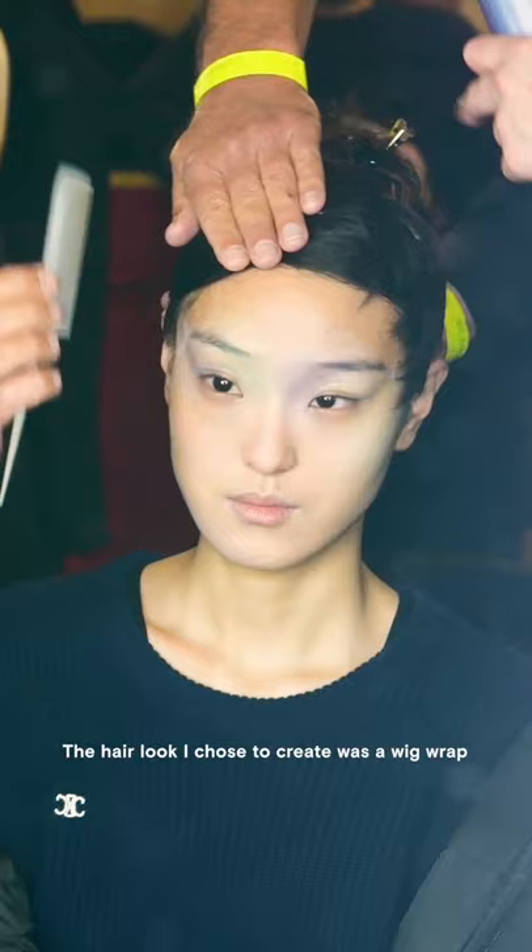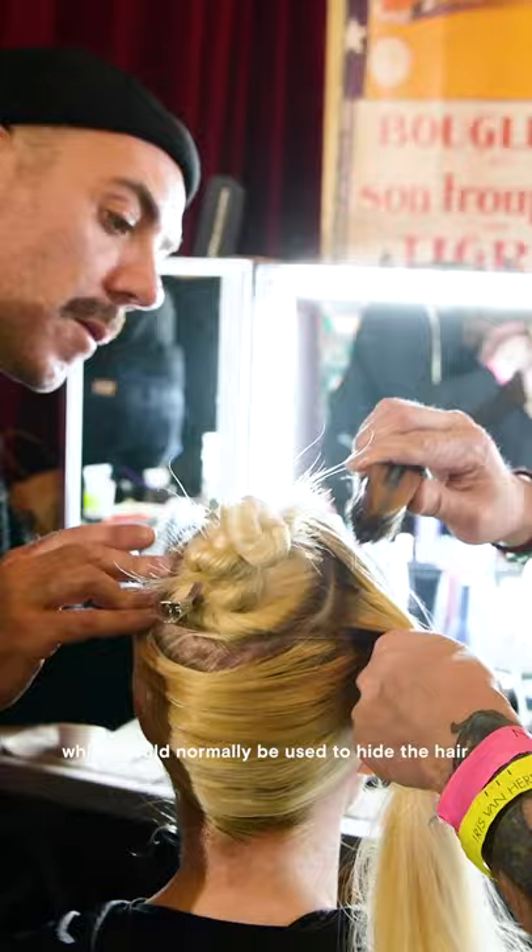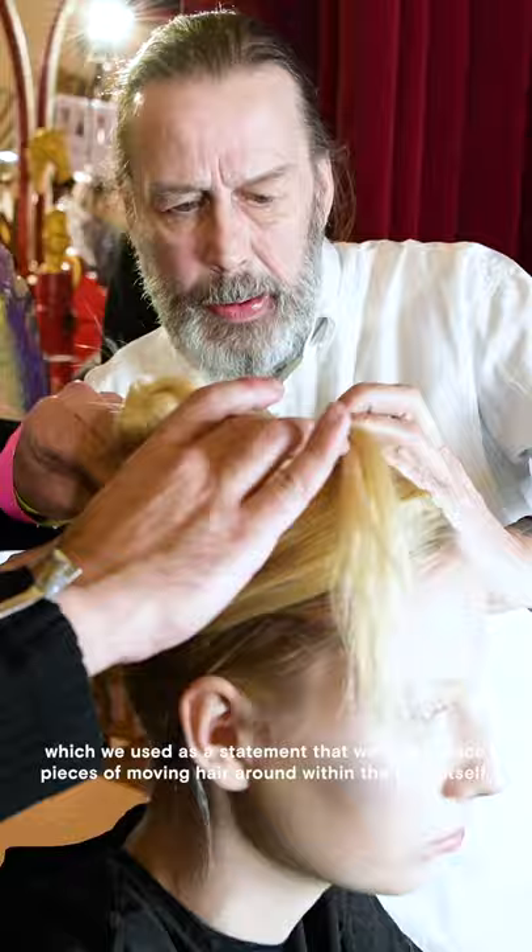The hair look I chose to create was a wig wrap, which would normally be used to hide the hair, but which we used as a statement — placing pieces of moving hair around within the style itself.